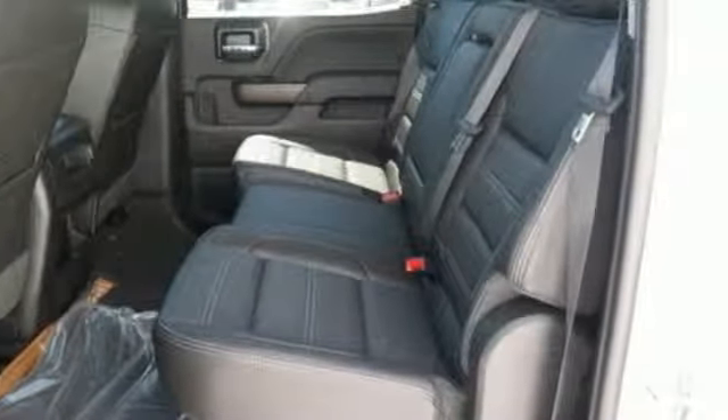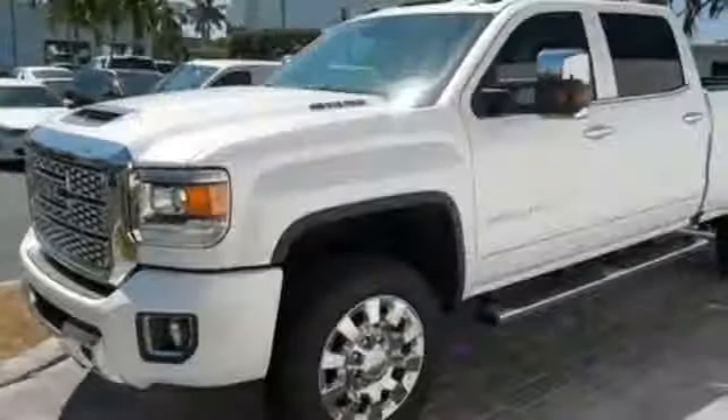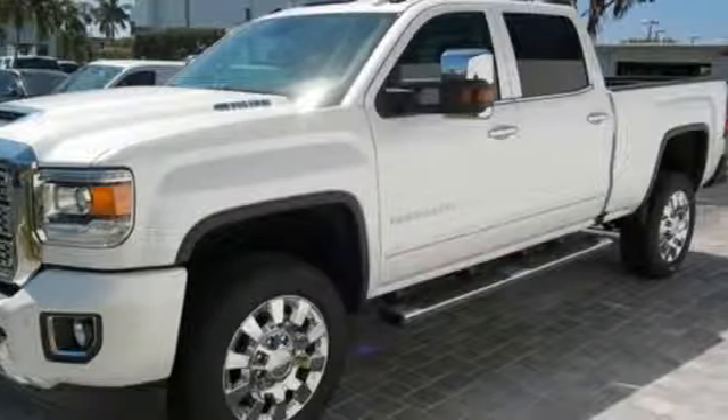Truck Trend calls it a truck with class-leading power, efficiency, and smarts. Smart capabilities, strong performance — GMC. Take it for a test drive today.